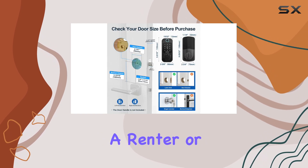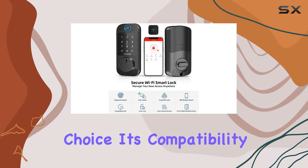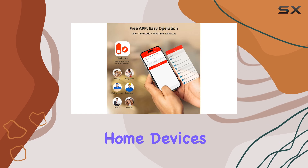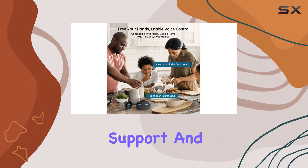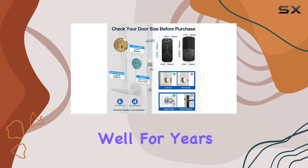Whether you're a homeowner, a renter, or an Airbnb host, this Smart Lock is an excellent choice. Its compatibility with Alexa and other smart home devices makes managing your home a breeze. And with excellent tech support and a high-quality lock body, you can trust that this product will serve you well for years to come.